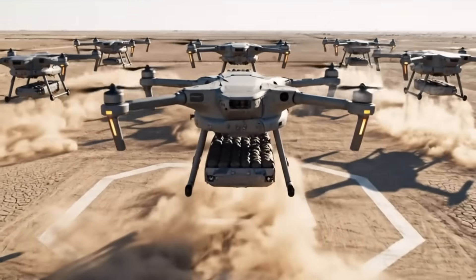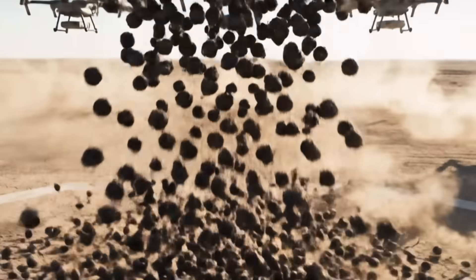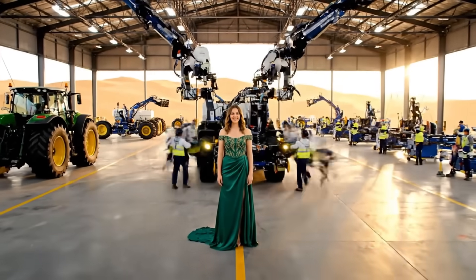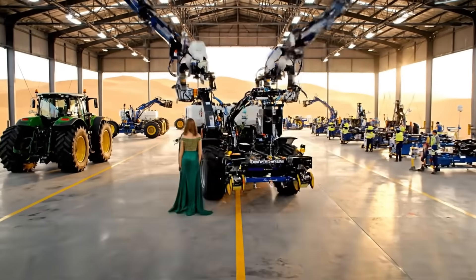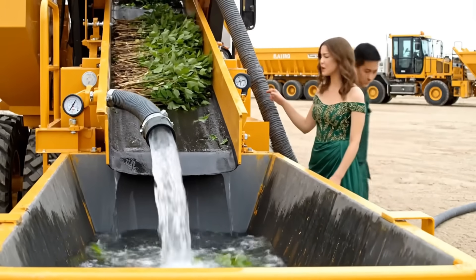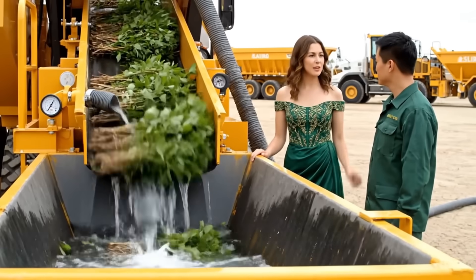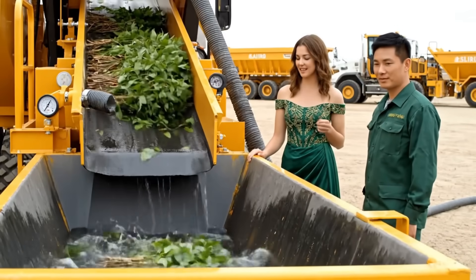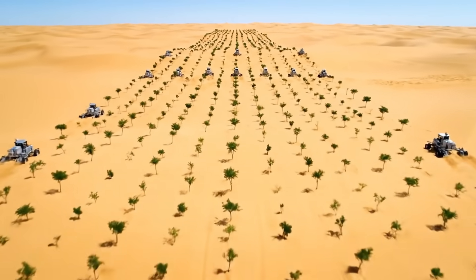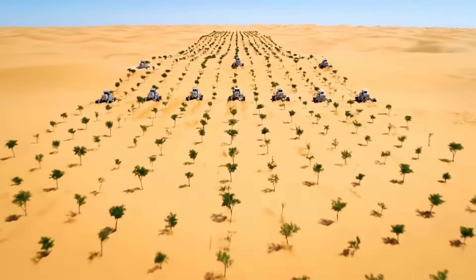The first wave of planting happens from the air. These drones are dropping millions of seed bombs to create the initial ground cover. You can't buy a machine like this, so they designed and built a fleet of 100 of them just for this project. Each machine is a self-contained planting factory carrying 1,000 trees and enough water to give each one a fighting chance. They're not just planting randomly — they're creating a precise grid designed to act as a windbreak and maximize moisture capture.